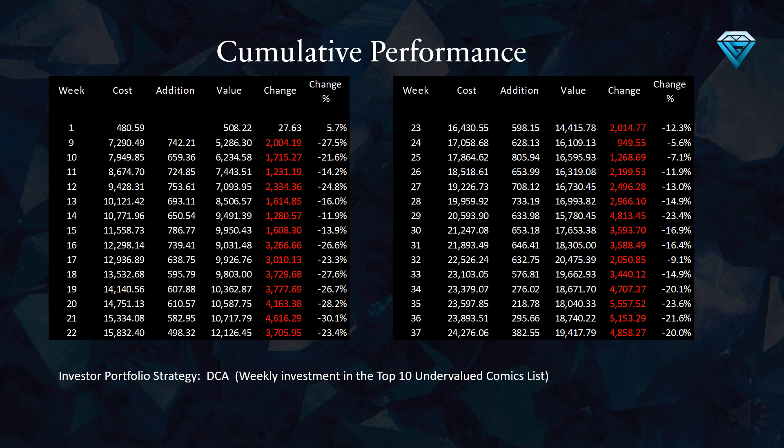This table illustrates the cumulative performance of the investor portfolio over the past 37 weeks. Examining week number 37, we can observe that 24,276 gems have been invested thus far, with the current value of 19,417 gems, resulting in a total loss of 4,858 gems, or a negative 20% return over the period of 37 weeks.